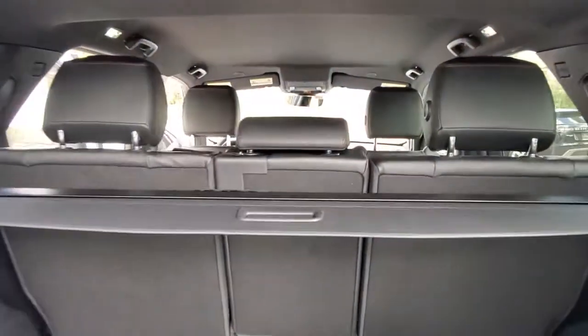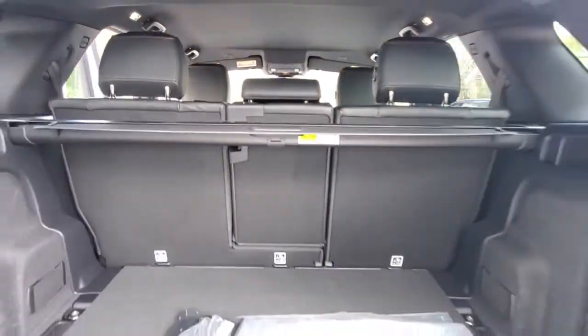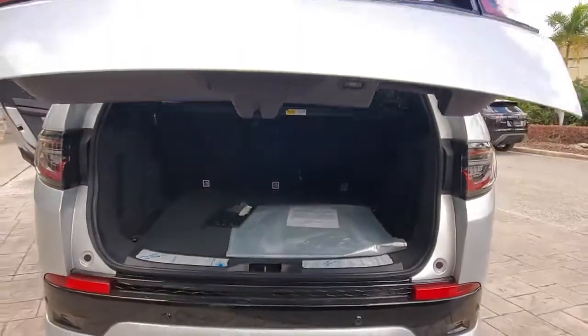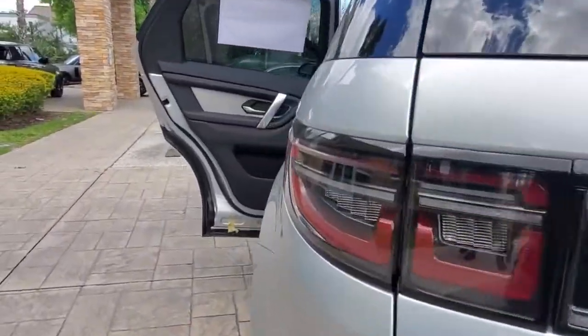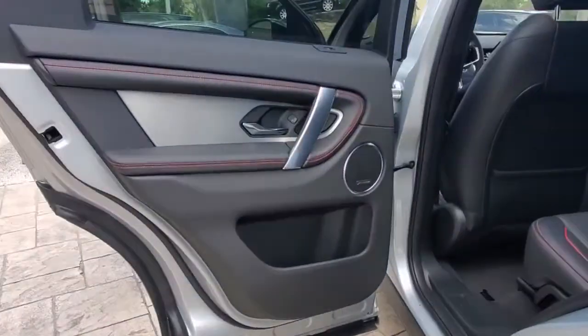Navigation system, keyless entry, four-wheel drive, satellite radio, lane keeping assist, remote engine start, keyless start, power passenger seat, backup camera, heated mirrors.